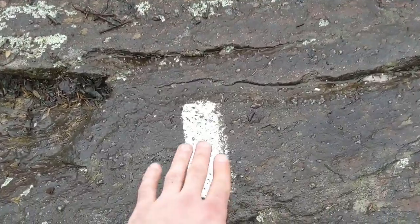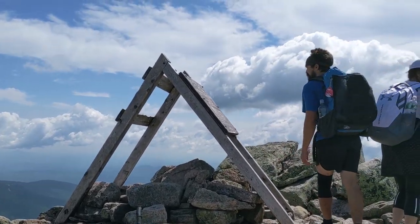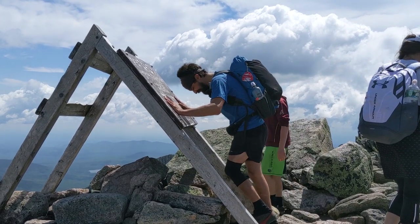Hey everybody, it's Frozen, and thanks for joining me. Today I want to do something a little different — I normally don't do this type of video, but I've had a ton of requests for it on the channel. This channel is all about backpacking, hiking, and backpacking gear. I just finished a 2,192-mile thru-hike of the Appalachian Trail, and I filmed my entire adventure, edited and uploaded right from my smartphone.